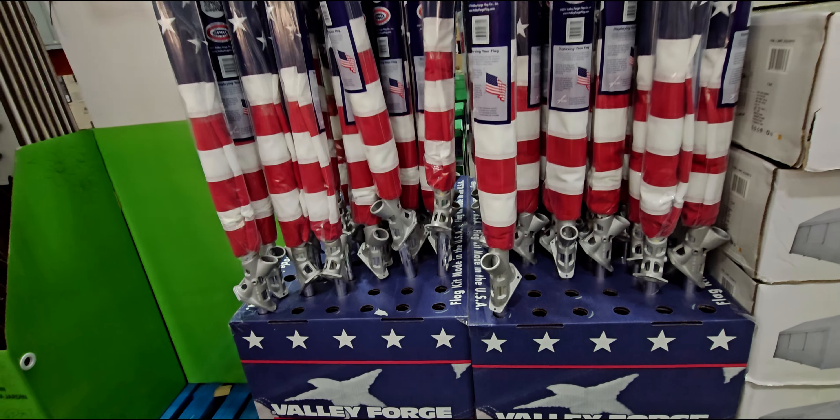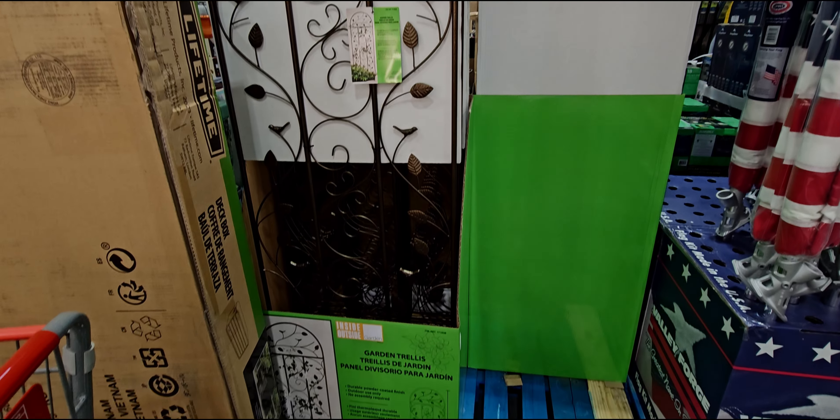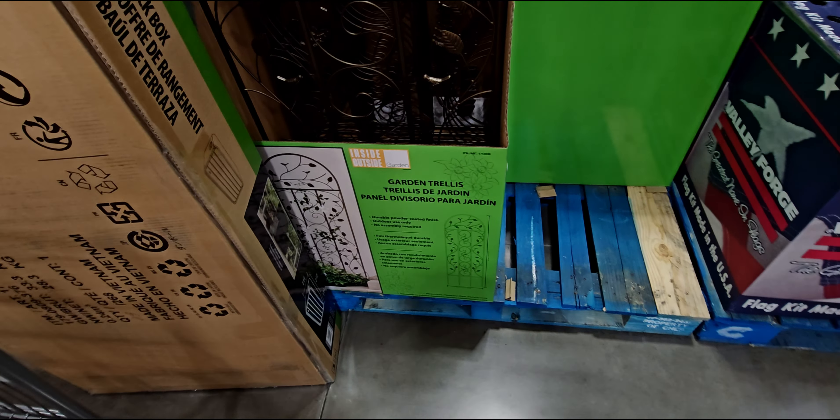They have these solar pathway lights, four-pack, $36.99 — right here. Looks like a pretty popular item at this location, only about seven boxes left. I like that it looks like an Edison bulb, a little bit vintage style. Solar LED pathway light, black finish, eight hours of operating time with a full 12-hour sunlight charge, 15 lumens light output. They have the flag kit here for $34.99 — beautiful, embroidered stars on it, six-foot brushed aluminum pole.